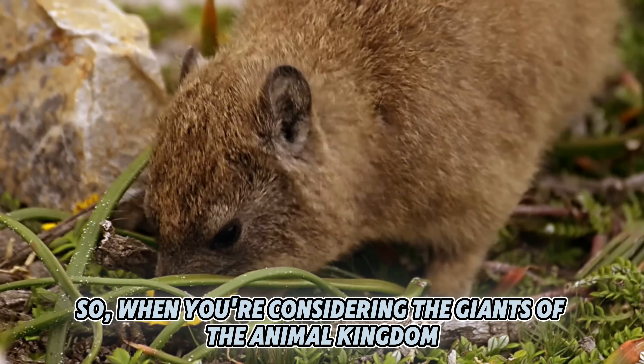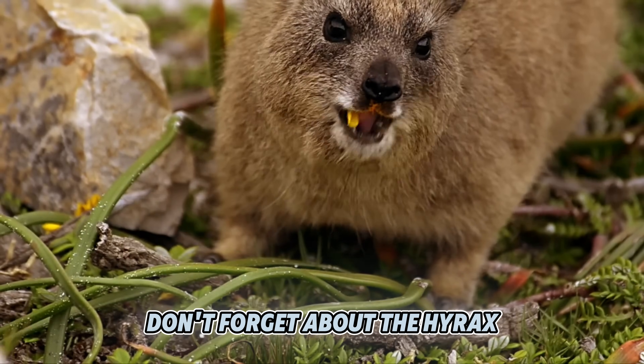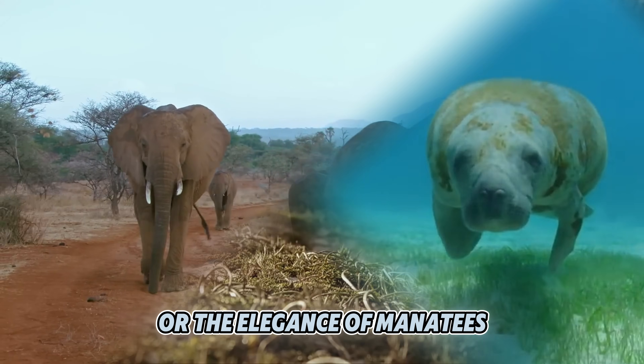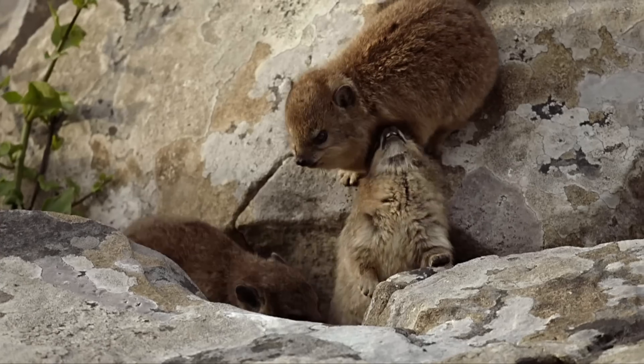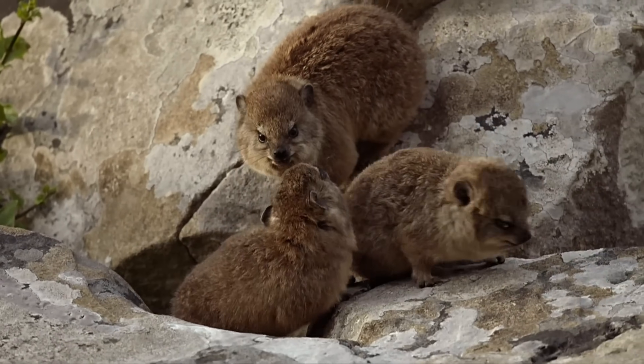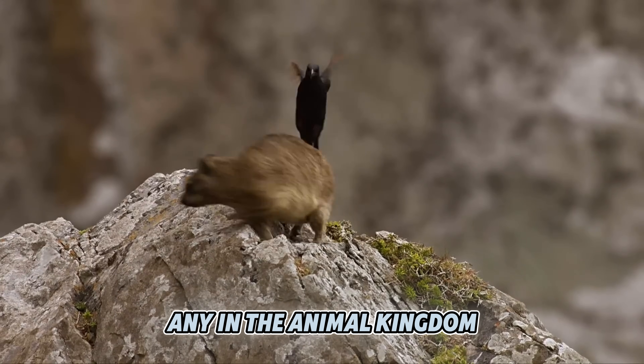So when you're considering the giants of the animal kingdom, don't forget about the hyrax. These small creatures may not have the majesty of elephants or the elegance of manatees, but they carve out their own niche in the world of intriguing wildlife. They may be small, but their story is as grand as any in the animal kingdom.